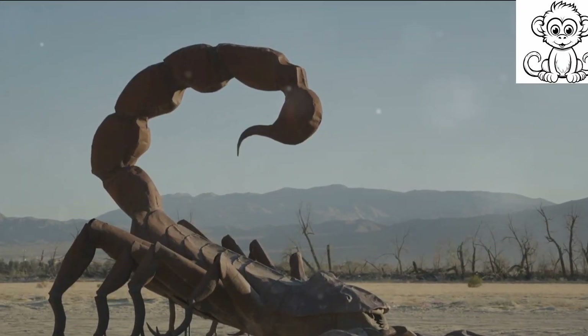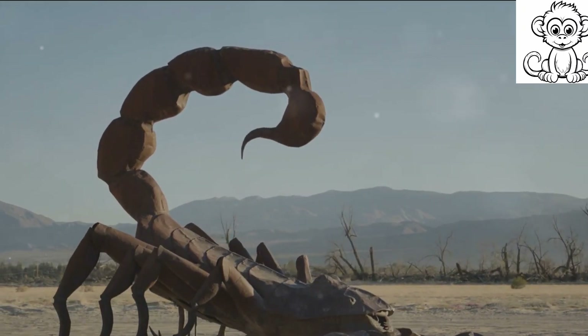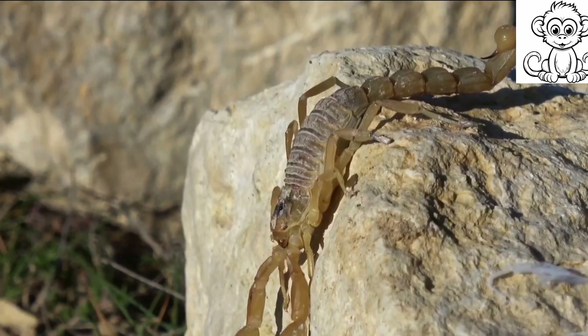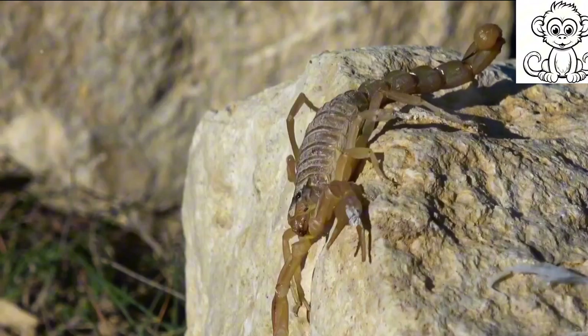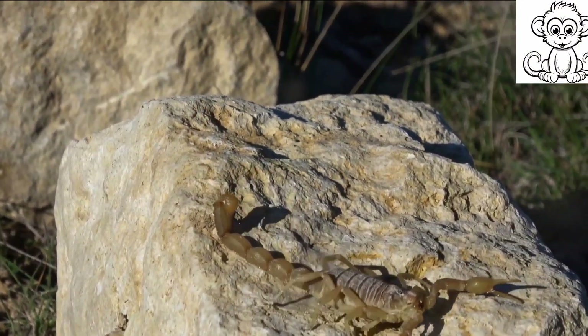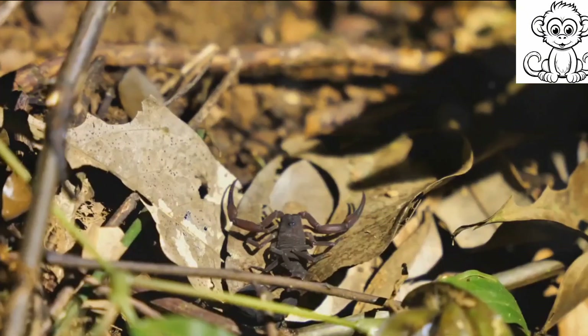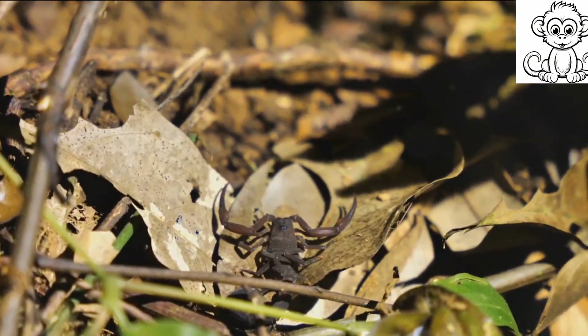Changes in climate patterns also disrupt their delicate ecosystems, making survival increasingly difficult. So what can we do to protect them? Conservation efforts are key. We need to promote sustainable land use practices and enforce legislation against over-collection, and continue studying these fascinating creatures to better understand their needs and vulnerabilities.